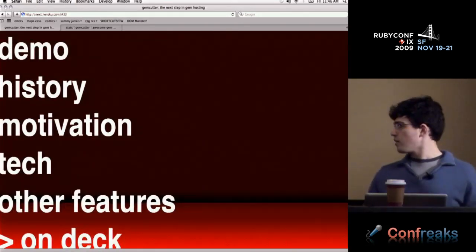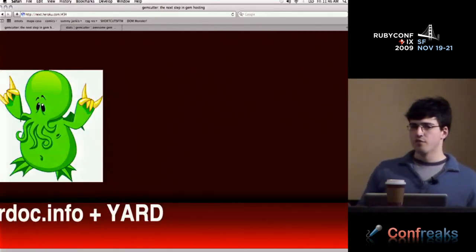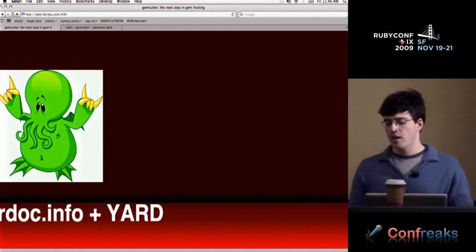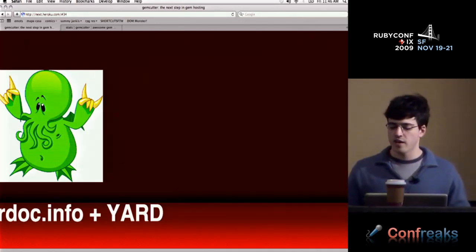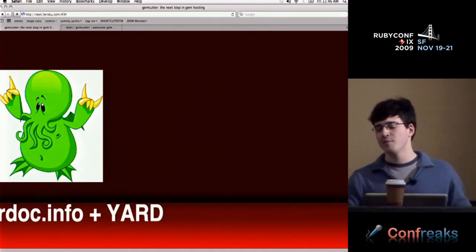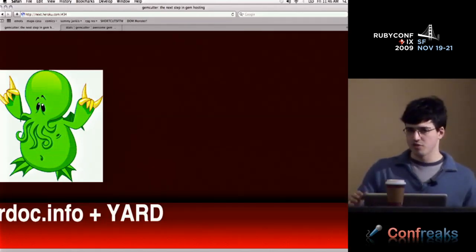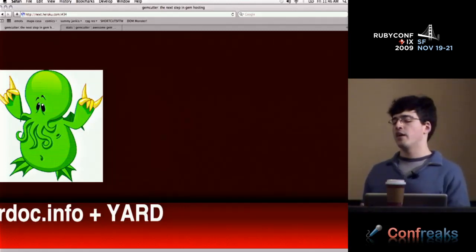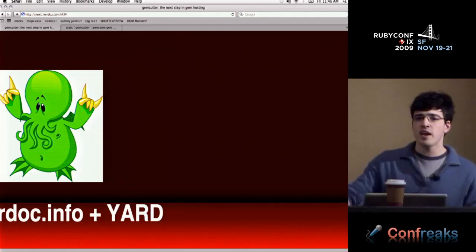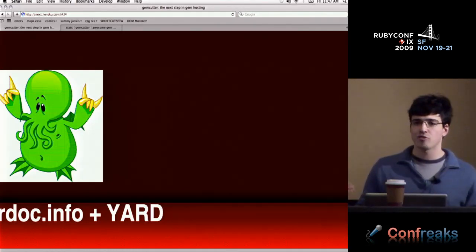Some upcoming things for GemCutter: the first big thing is rdoc.info. If you haven't seen the site, please go to it — it's an automatic documentation builder that runs Yard, which I think is the next step above RDoc. It builds documentation for GitHub projects right now. I want the same for GemCutter: when you push your gem, it automatically builds documentation for you. I think this will force people to actually document their libraries.